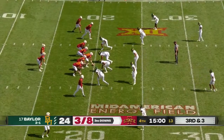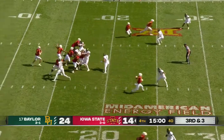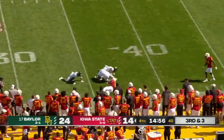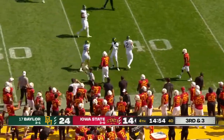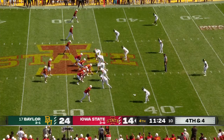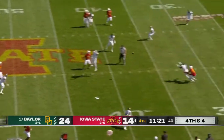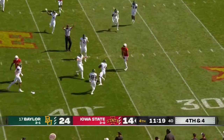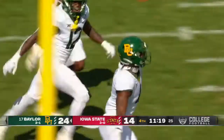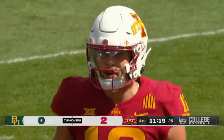On third and three — Deckers. Good decision, finds number eight, the X-Man, Xavier Hutchinson. Drive continues. They look to his side — instead, it's intercepted. Stepping in right there is Christian Morgan with the INT — second pick of the ball game for the Bears' defense.